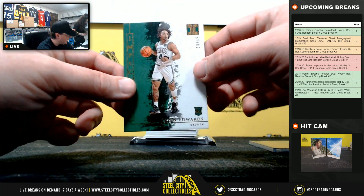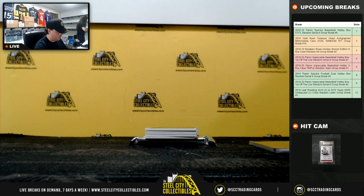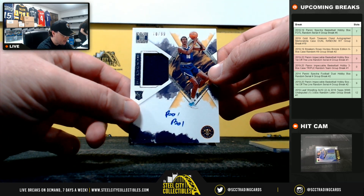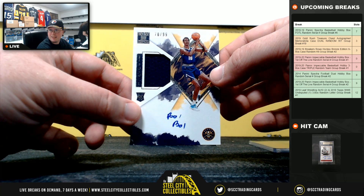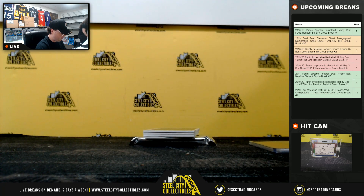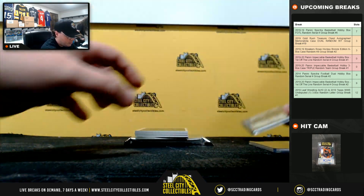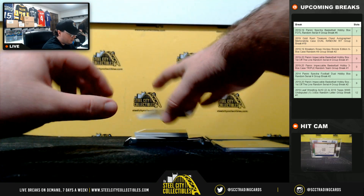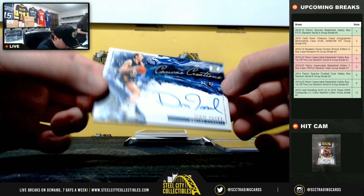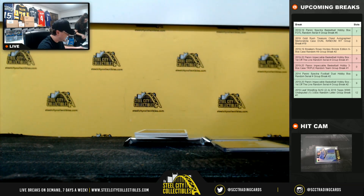Carson Edwards rookie 18 of 99 going to Colin. We have a rookie jersey auto 70 of 99 going to Matthew D. Canvas Creation Signature Dan Issel 99 of 99 going to Matthew S.